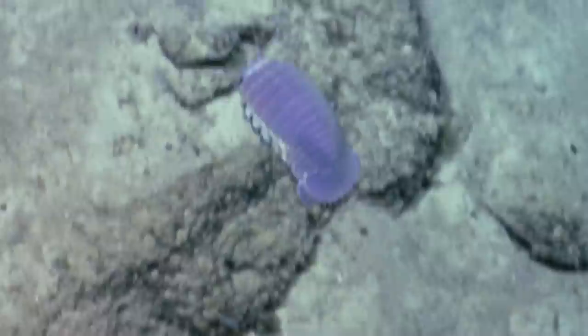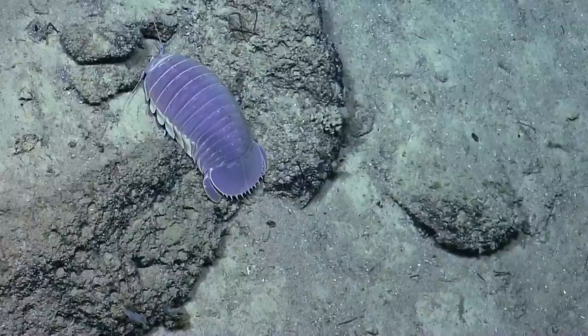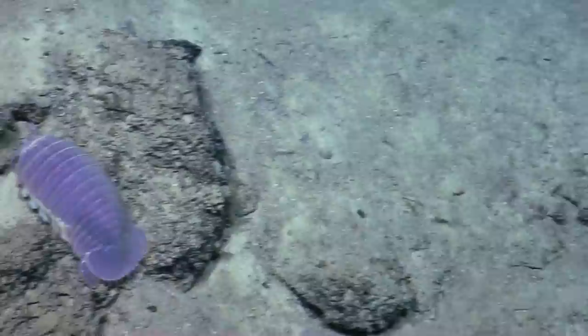They are pretty scary looking. If you look on the underside, at least. If you Google giant isopod, you can see what they look like on the underside. They look positively alien, but they're really just giant pill bugs.